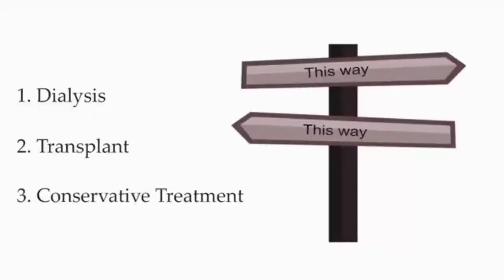There are three treatment options you can choose. Number one is dialysis, which can be done at home or at a clinic. Number two is transplant — some patients are candidates for a kidney transplant. You may be eligible; discuss this topic with your doctor.